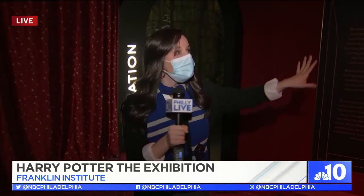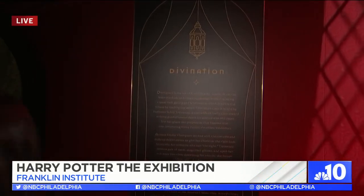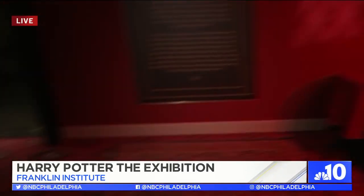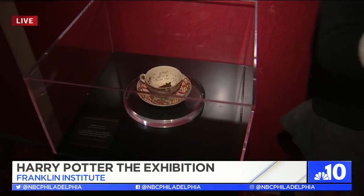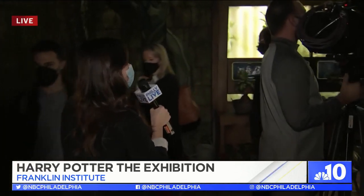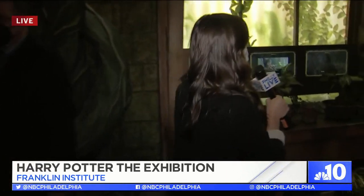Let me give you a tour of some of these galleries. Right now we're in the divination room, taught by the fabulous Professor Trelawney. We've got some dried up tea leaves and a teacup over here just waiting to predict our future. Now we're heading into the Herbology Greenhouse. You know that I love Professor Sprout so much.